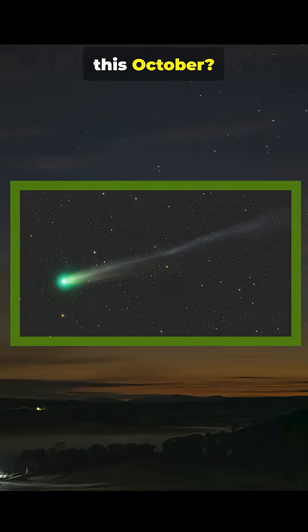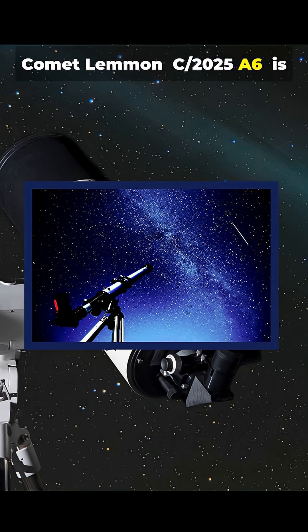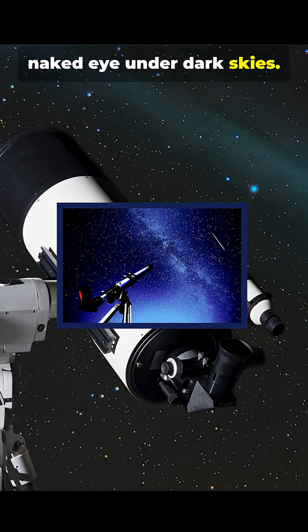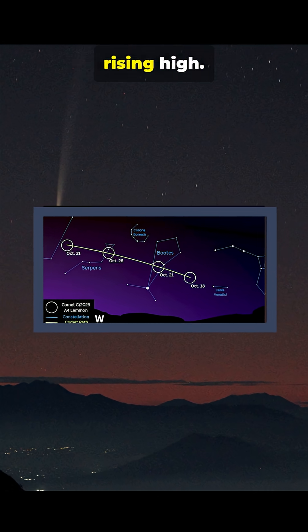Want to spot a glowing comet this October? Let me show you how. Comet Lemon, C2025A6, is brightening fast and may be visible to the naked eye under dark skies. In early October, look before dawn toward the northeast — it's faint but rising high.